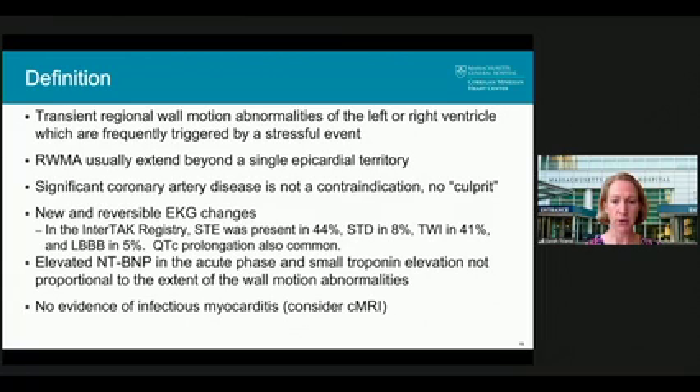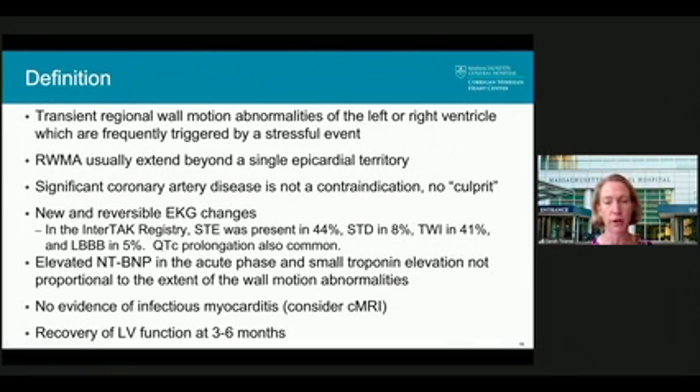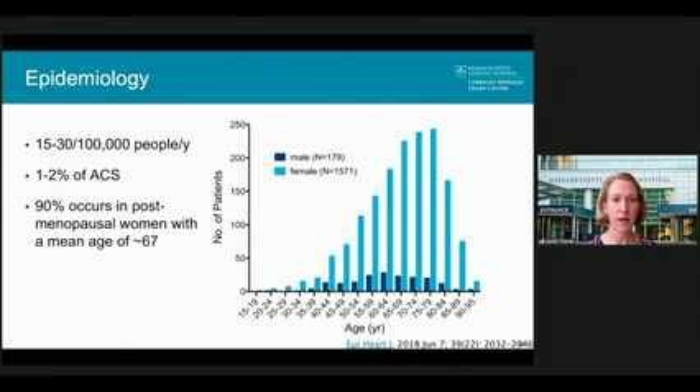Elevated NT-proBNP is often seen in the acute phase with a small rise in troponin that is out of proportion to the extent of wall motion abnormalities, and there's no evidence of myocarditis — where MRI can be helpful. LV function recovers after three to six months, sometimes in days. The disease accounts for about 1-2% of acute coronary syndromes. 90% of cases occur in postmenopausal women with an average age of about 67. The prognosis is worse when seen in men and when associated with a physical trigger.